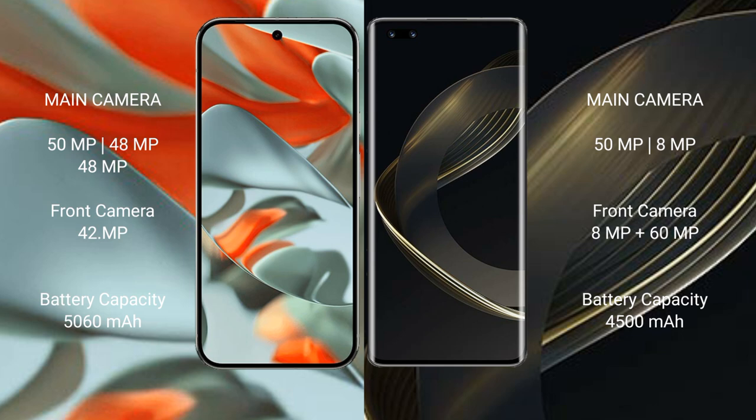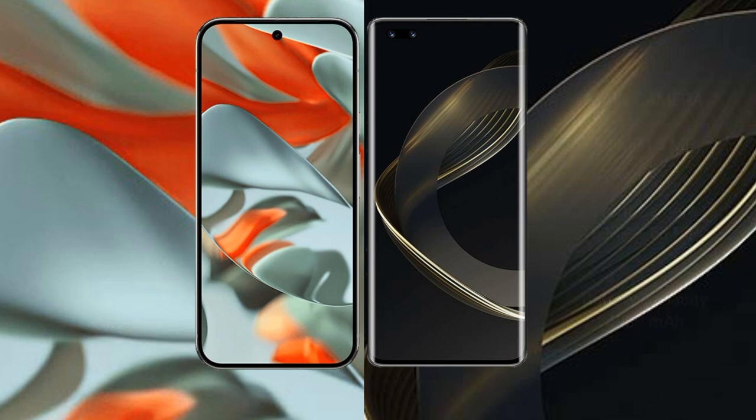Google Pixel 9 Pro XL has a 5060mAh battery with 37W fast charging support. Wahabinova 11 Ultra has a 4500mAh battery with 100W fast charging support.